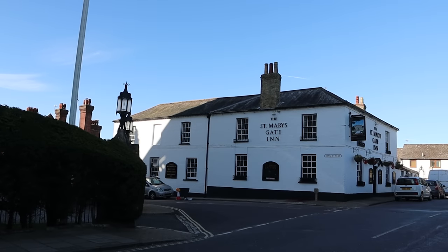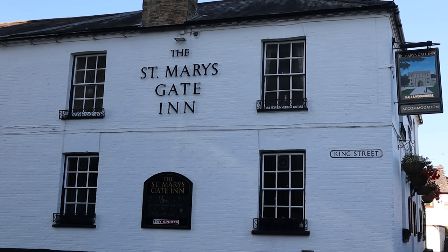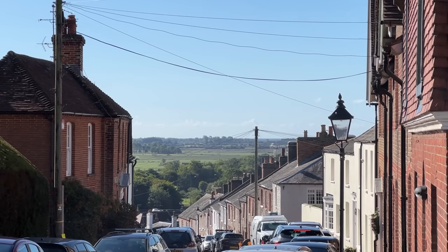Next to the cathedral is St Mary's Gate Inn. It was built in 1525 during Henry VIII's reign and was used by the Roundheads as a headquarters in the Civil War. It didn't become a pub until 1764, so the King's Arms keeps its title as the oldest pub in Arundel.